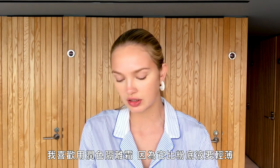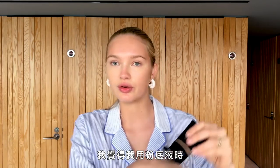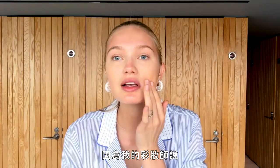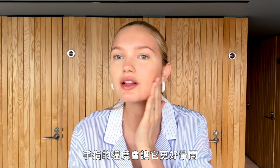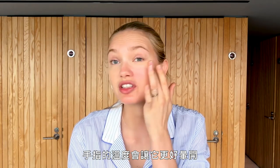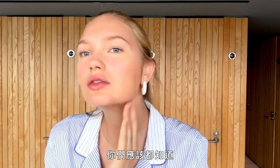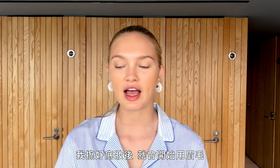I love to use a tinted moisturizer because it's a little lighter than a foundation — when I put foundation it gets a little too cakey. I also apply everything with my hands because my makeup artist told me the heat of your fingers helps it spread better. This one is a little darker than my skin because I love a glowy summer look.